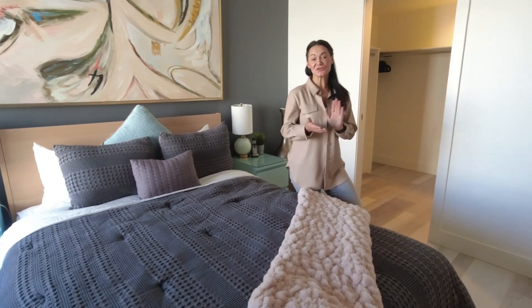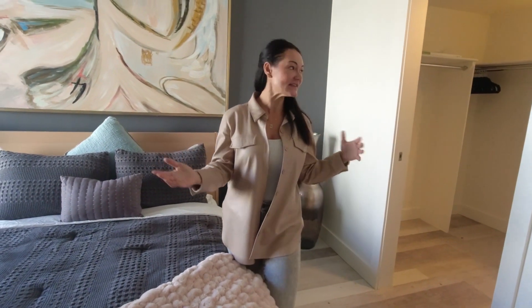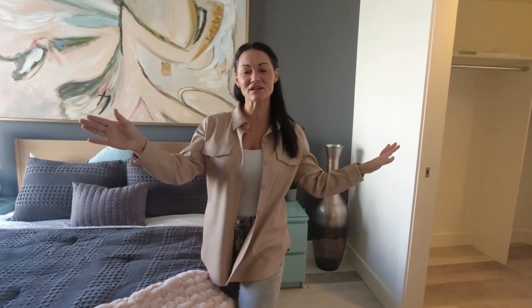As I mentioned, this suite has three bedrooms. Right now we're in the master suite, which is really well lit, has two closets — a nice walk-in closet and a secondary closet — and a really great master ensuite.